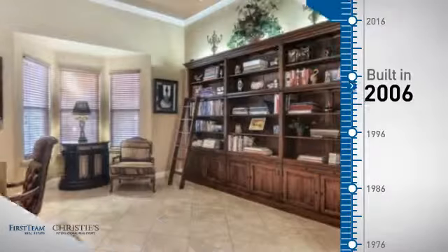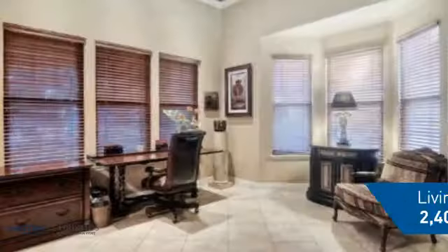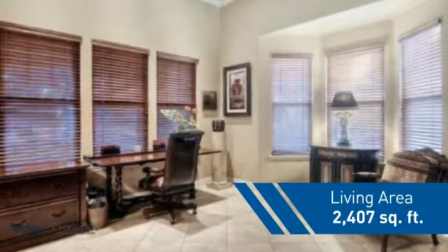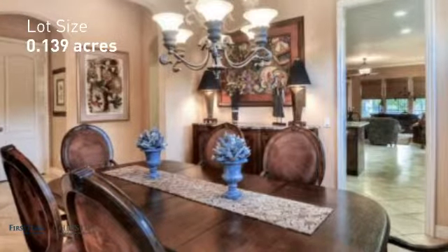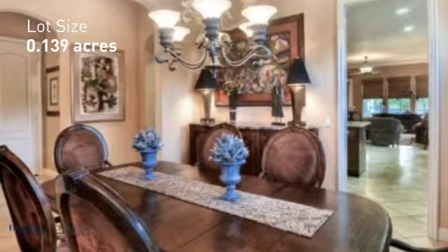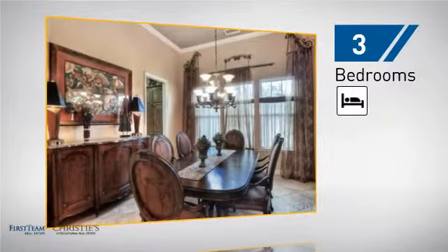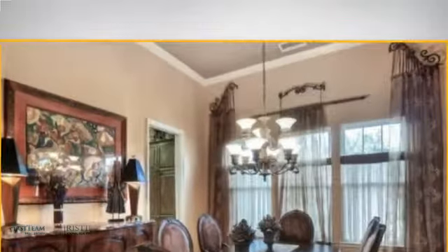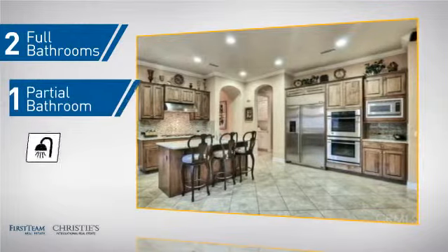This property was built in 2006 and features over 2,400 square feet of space, giving you a spacious layout to play host or kick back and relax after a long day. Inside you'll find three bedrooms so everyone has a private space to come home to, as well as two full bathrooms and one partial bathroom.